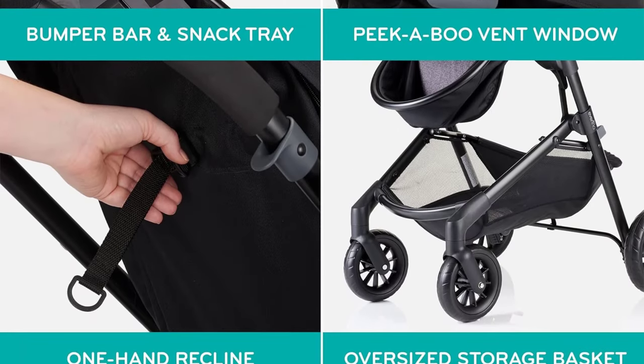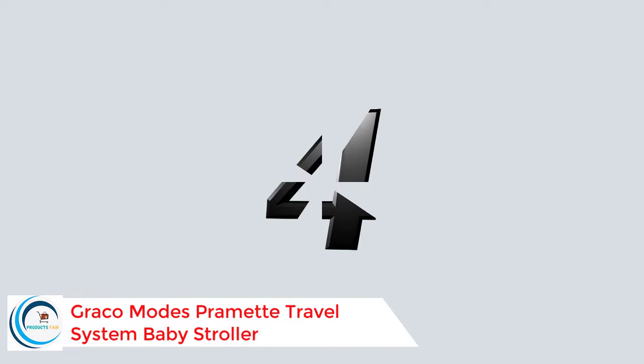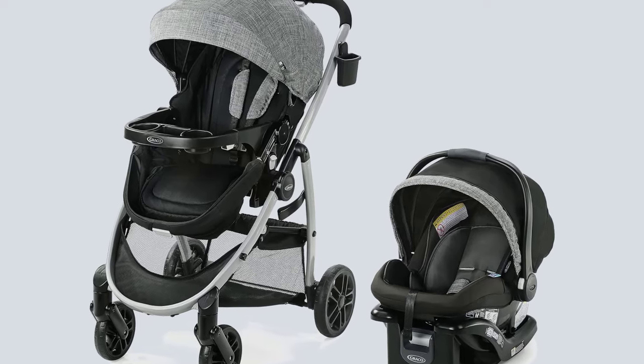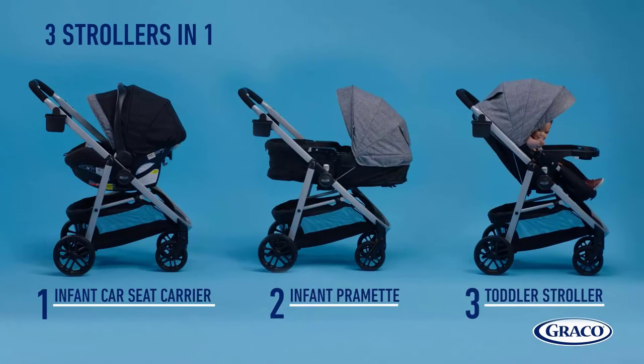The Evenflo Pivot also includes an oversized storage basket to keep trips organized. Number four: the Graco Modes Perm3 Travel System Baby Stroller. The Graco Modes Perm3 Travel System offers you and your child more ways to stroll together from baby to big kid — it's three strollers in one: an infant car seat carrier, infant pram, and toddler stroller.